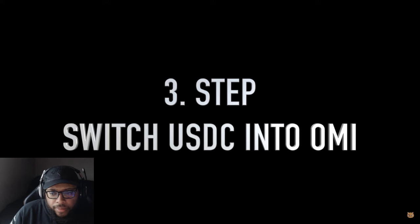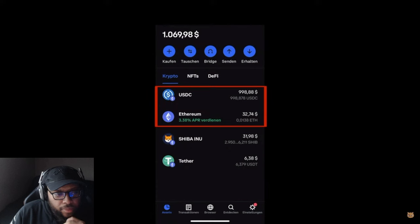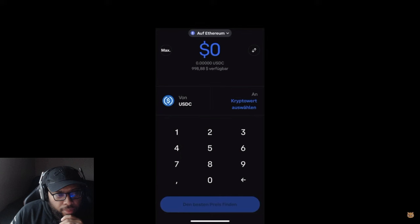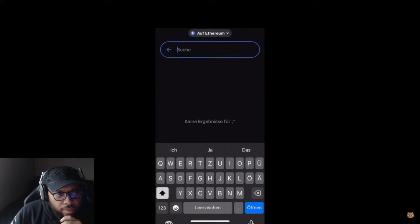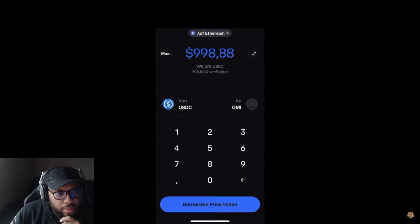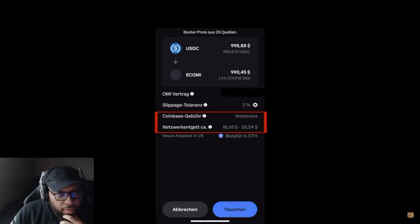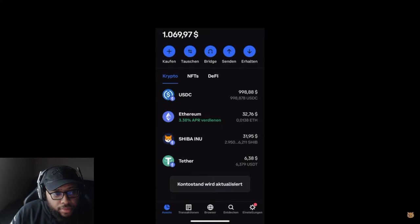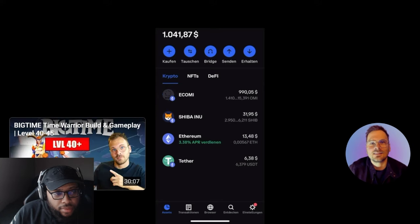Next, in step three, we swap the USDC amount into OMI. Make sure you have the USDC amount and also some Ethereum in your Coinbase Wallet. Click on Swap — on the left side we have USDC, and on the right side we search for OMI or ECOMI. Type in the amount you want to swap and make sure you are on the Ethereum chain. Click Confirm and then you can check out the network fees for Ethereum. We swapped USDC for OMI, and after refreshing you should see the ECOMI or OMI amount in your Coinbase Wallet.